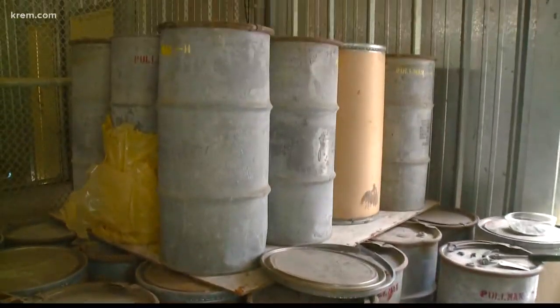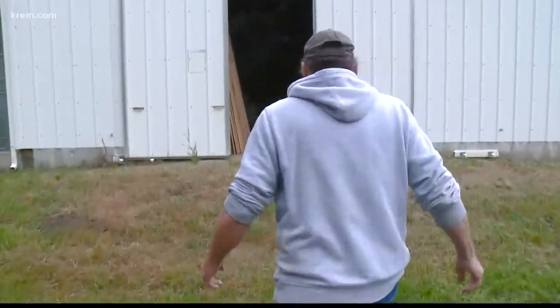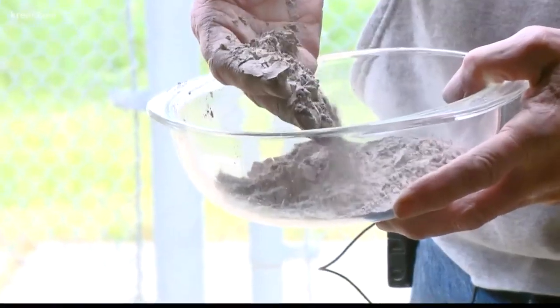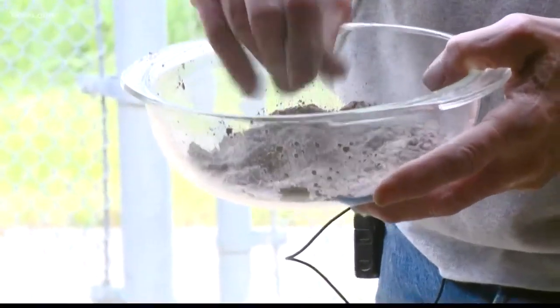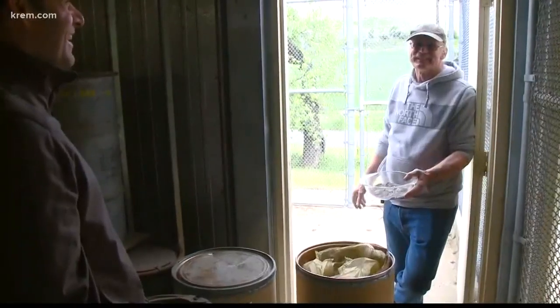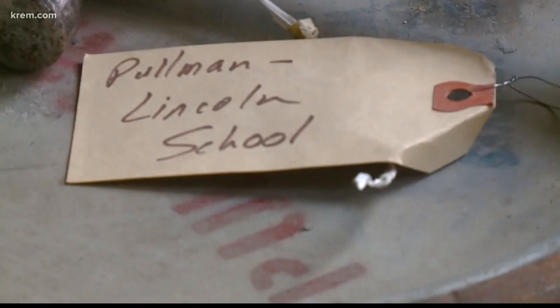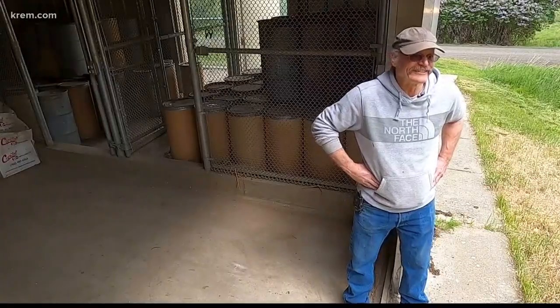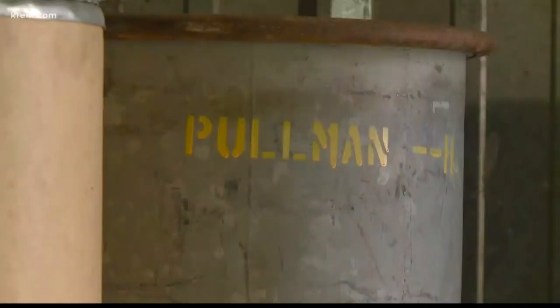Today, 97 barrels of ash remain. Lewis Payne looks after them as the caretaker of the Hudson Biological Reserve. When you have a handful of it, you don't really feel any weight or shape or anything. He suspects most of these barrels haven't been opened in 40 years as the university awaits a legitimate research project.